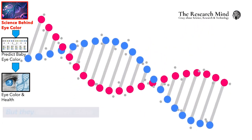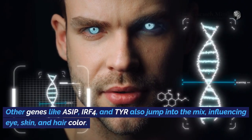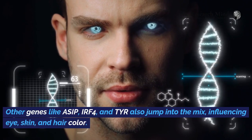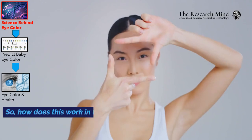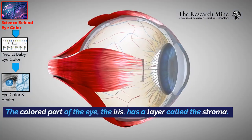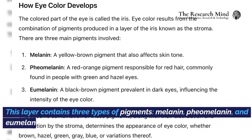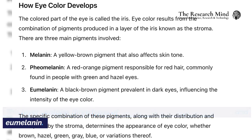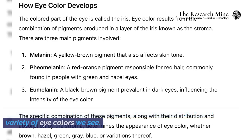But they don't work alone. Other genes like ASIP, IRF4, and TEAR also jump into the mix, influencing eye, skin, and hair color. So, how does this work in the eye itself? The colored part of the eye — the iris — has a layer called the stroma. This layer contains three types of pigments: melanin, pheomelanin, and eumelanin.